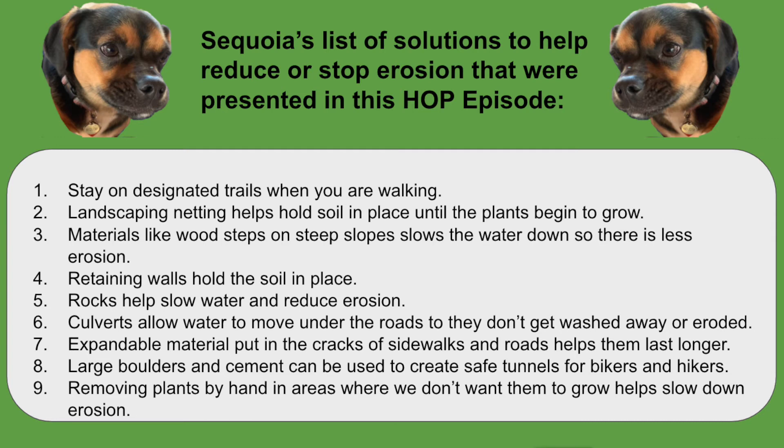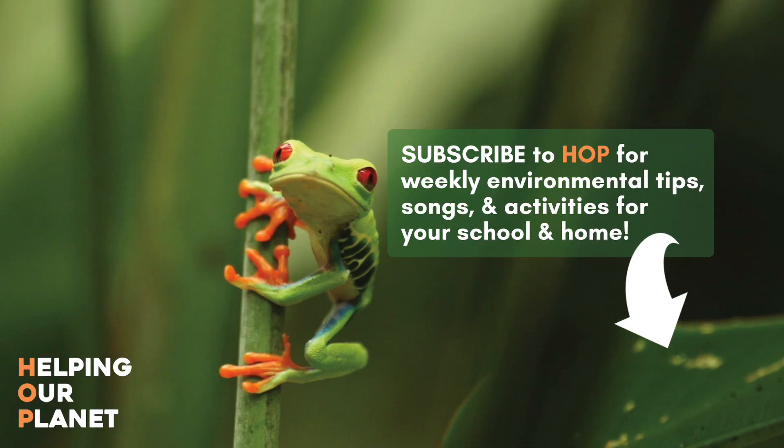Sequoia's list of solutions to help reduce or stop erosion that were presented in this HOP episode.